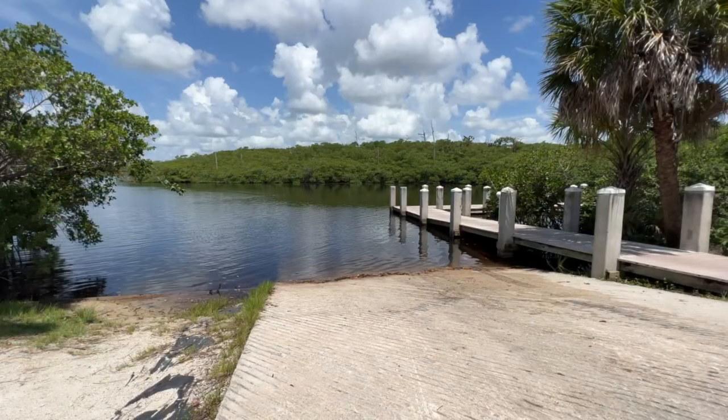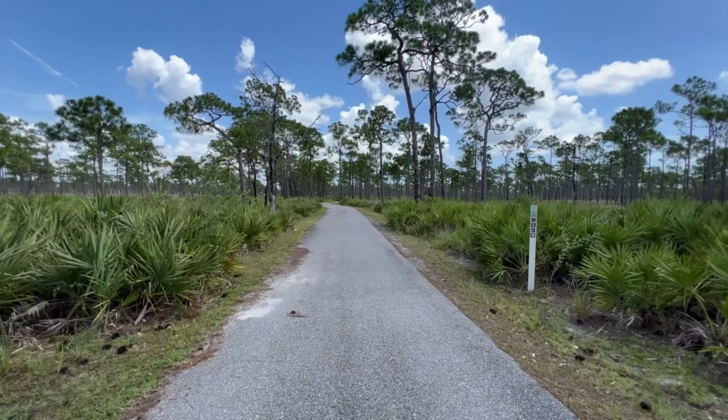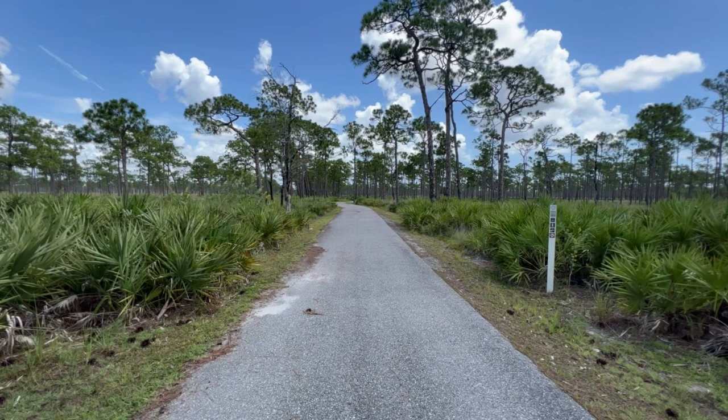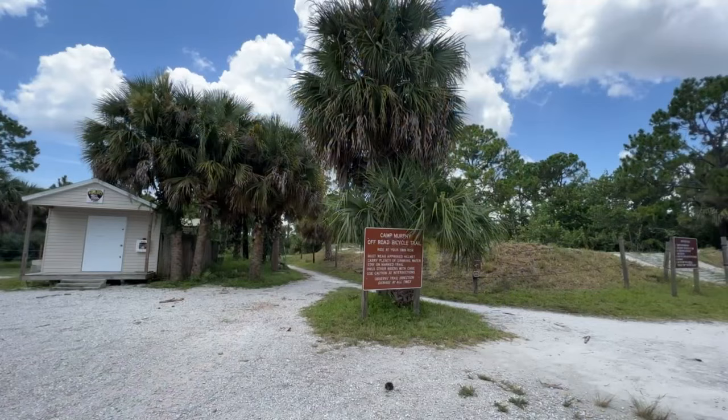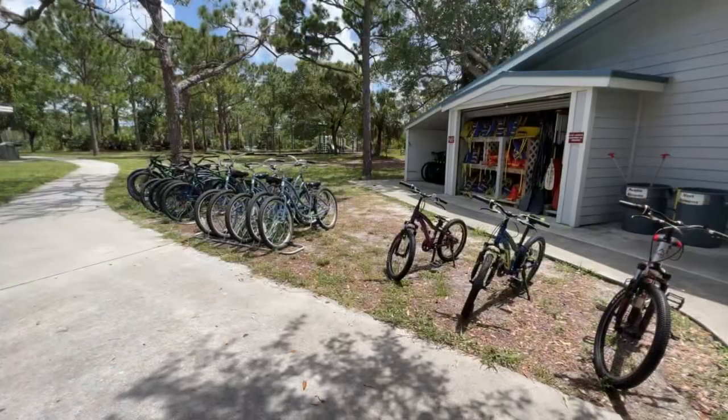If you happen to have a boat with you, they do have a very nice boat ramp. For those with a need for speed, hop on a bike and hit the park's thrilling cycling trails. Pedal your way through breathtaking landscapes, from rolling hills to sandy paths. Jonathan Dickinson State Park offers an exhilarating experience for mountain bikers of all levels. They even have off-road bicycle trails and a skills practice park.